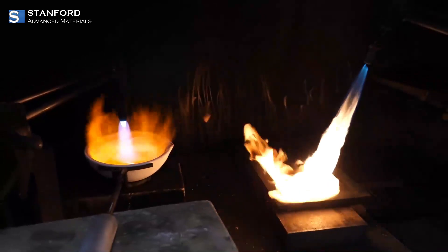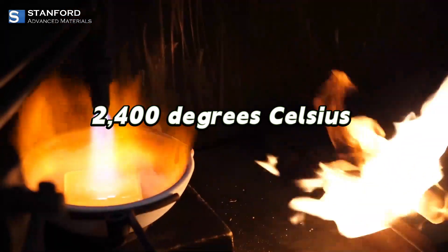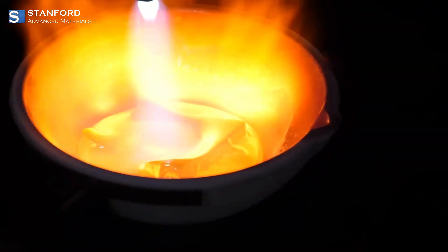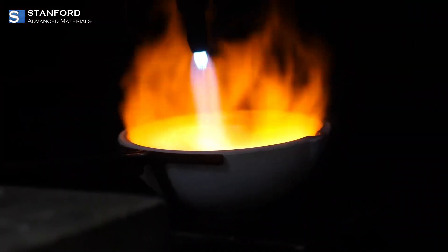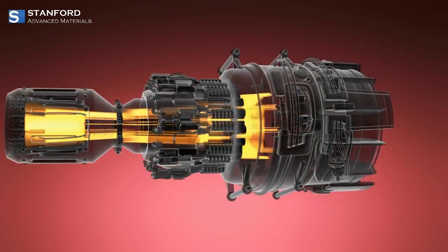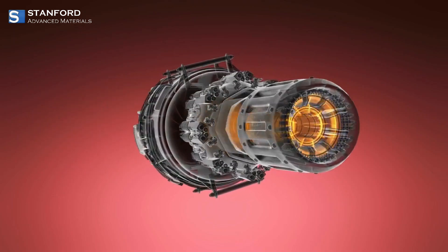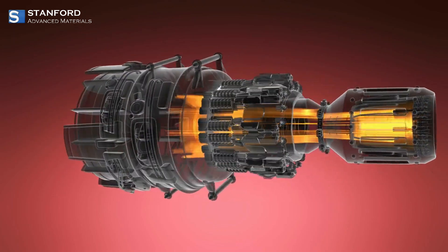Another of Niobium's strengths is its high melting point, over 2,400 degrees Celsius, allowing it to perform reliably in extreme heat. This makes it a crucial material in aerospace, where it's used in high-strength super-alloys for rocket engines and jet components that need to withstand intense conditions.